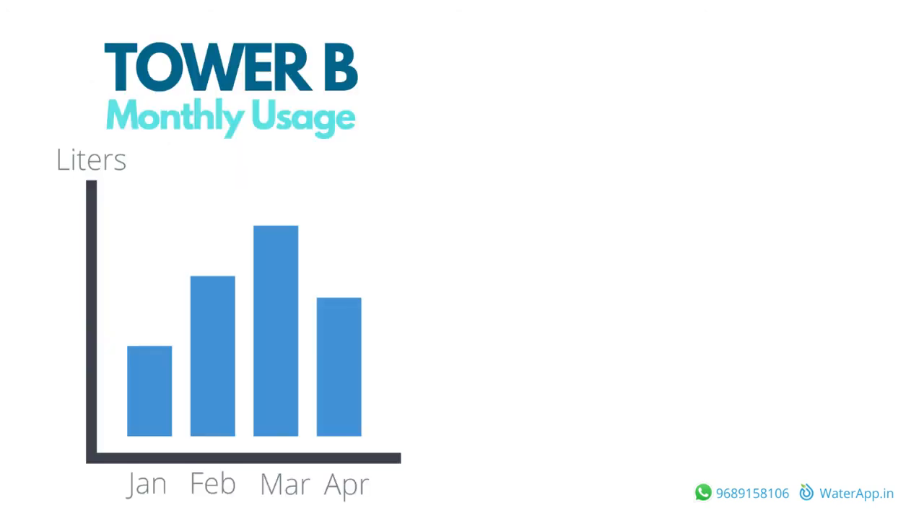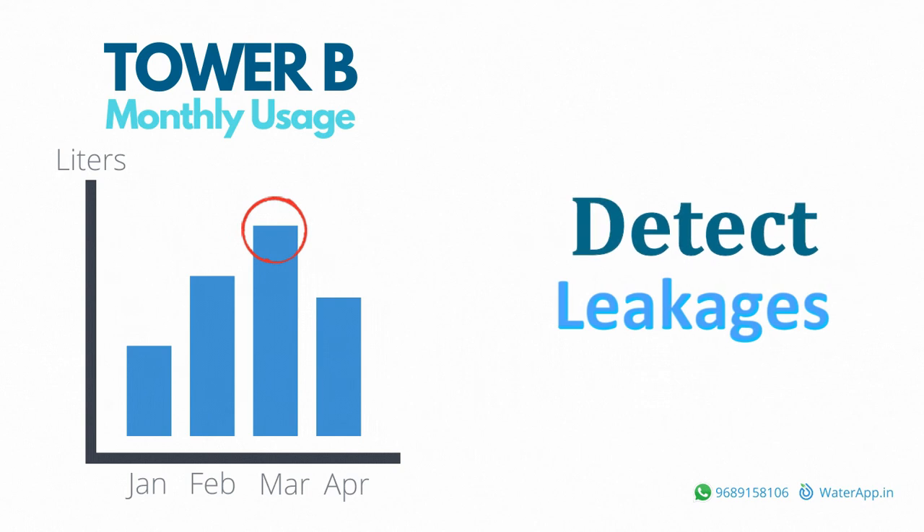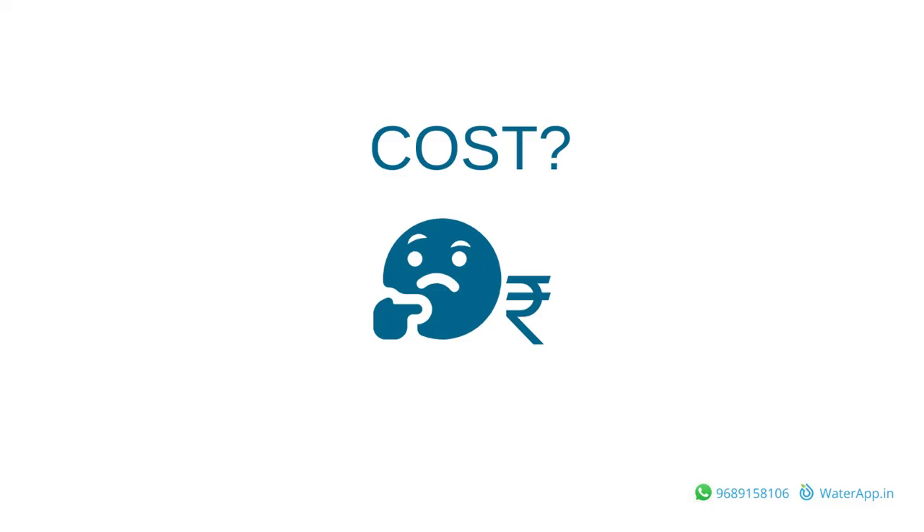In addition, it shows useful statistics such as water consumed per tower per month, so you can catch and fix abnormal water usage happening due to leakages and faulty flush valves.